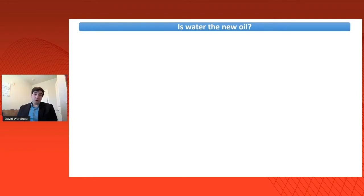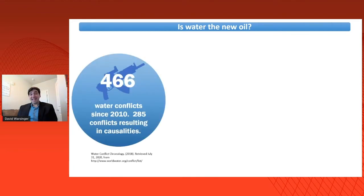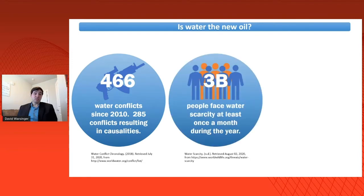We've all heard the phrase 'water is the new oil for the 21st century.' However, given how much conflict and expense we had over oil in the 20th century, is that really true? In just the last decade, we've had almost 500 water conflicts, more than half of which resulted in human casualties. It's also a very widespread problem, with 3 billion people facing water scarcity for at least part of the year — a number that continues to grow.